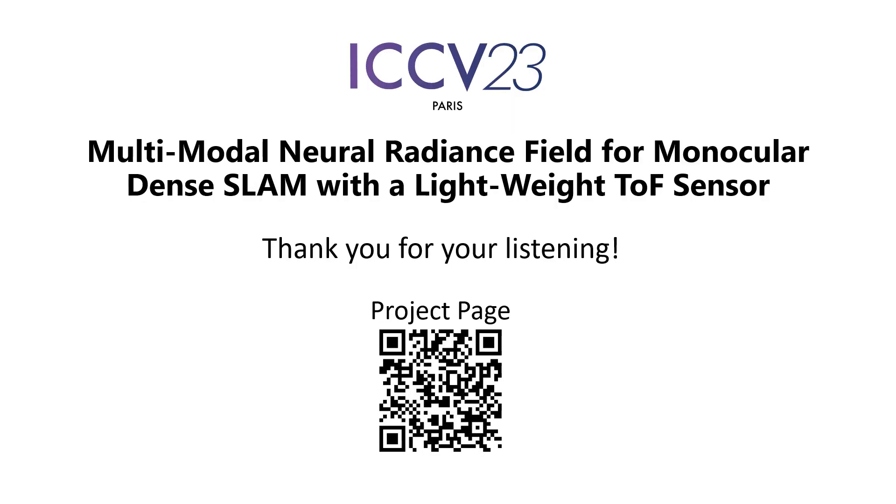Thank you for listening. You can scan the QR code to visit our project page.